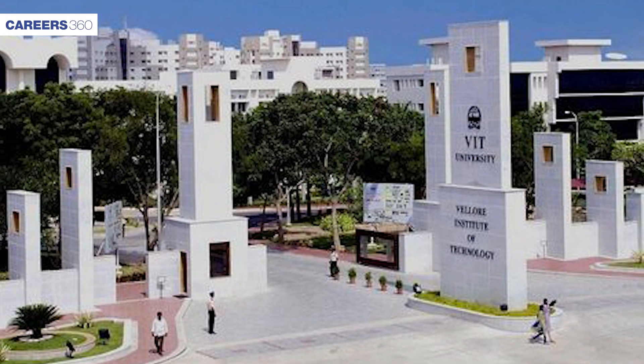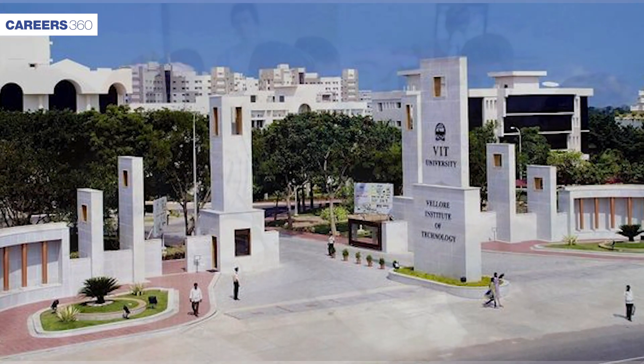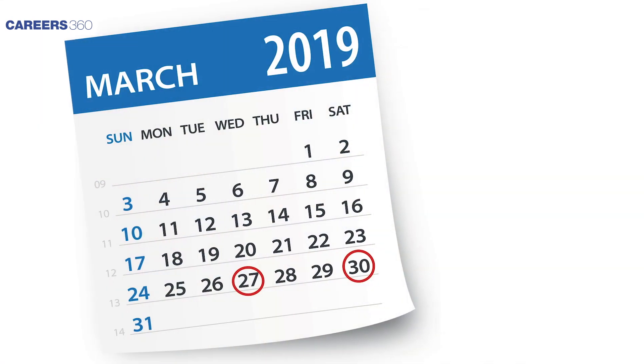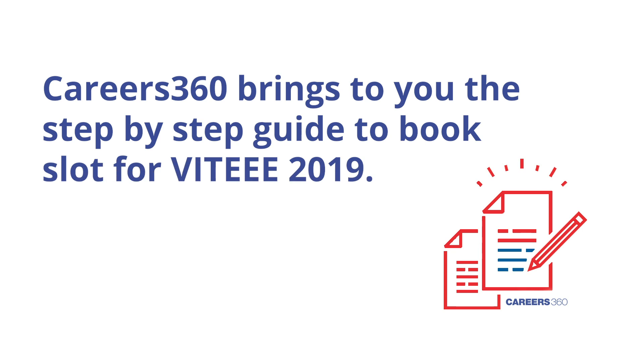Vellore Institute of Technology has started the slot booking process for VIT 2019 exam. Students who have submitted the VIT 2019 application form can book their slot from March 27th till March 30th for appearing in the exam. Careers360 brings to you the step-by-step guide to book a slot for VIT 2019.